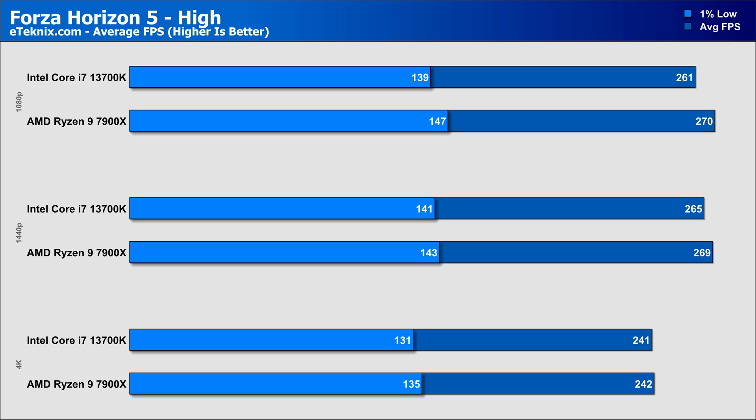Forza Horizon 5 was another game where we saw very little performance difference between the two CPUs, with 1080p having the biggest gap of 3% in the averages and a slightly larger 5% lead in the 1% lows — still a pretty small difference. This gap gets even smaller at 1440p, with just a 1% lead to AMD in both the averages and the 1% lows. At 4K, the margin is even less with just a single frame separating the two, but again in favour of AMD.